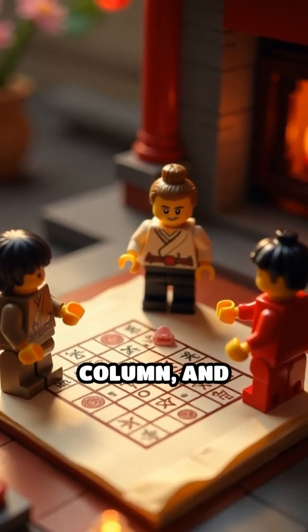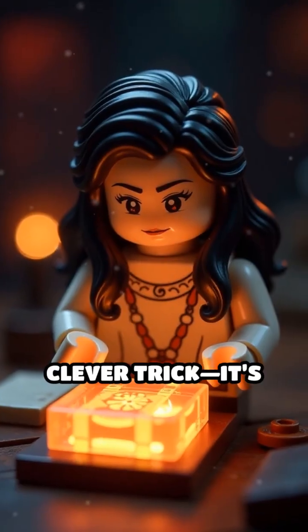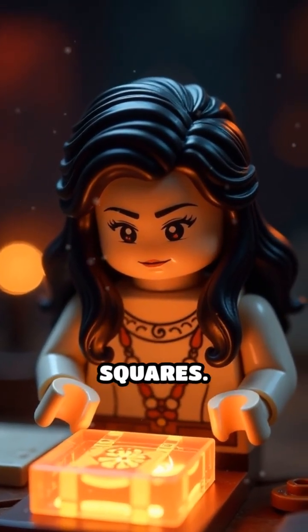Imagine a grid where every row, column, and diagonal adds up to the same number. This isn't just a clever trick — it's the mesmerizing world of magic squares.